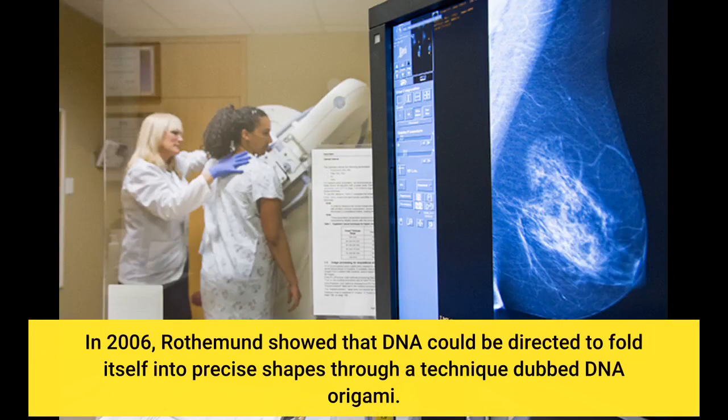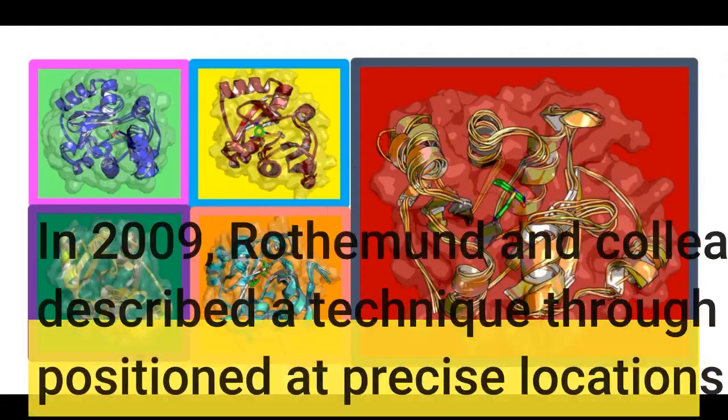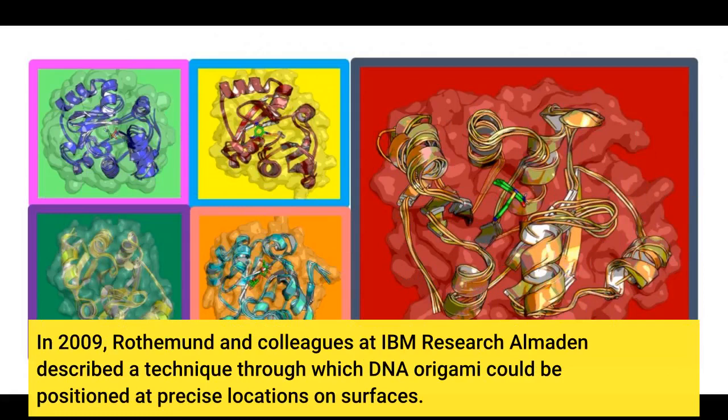In 2006, Rothamund showed that DNA could be directed to fold itself into precise shapes through a technique dubbed DNA origami. In 2009, Rothamund and colleagues at IBM Research Almaden described a technique through which DNA origami could be positioned at precise locations on surfaces.